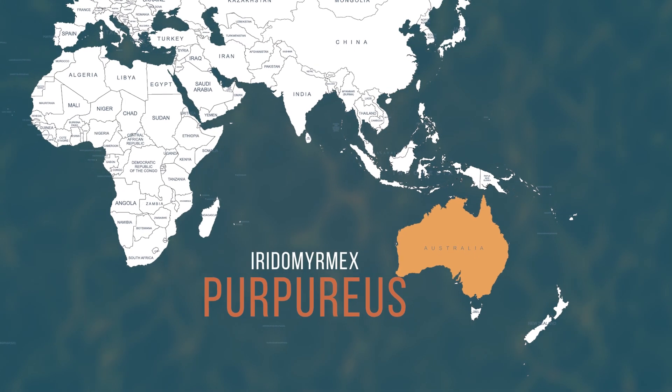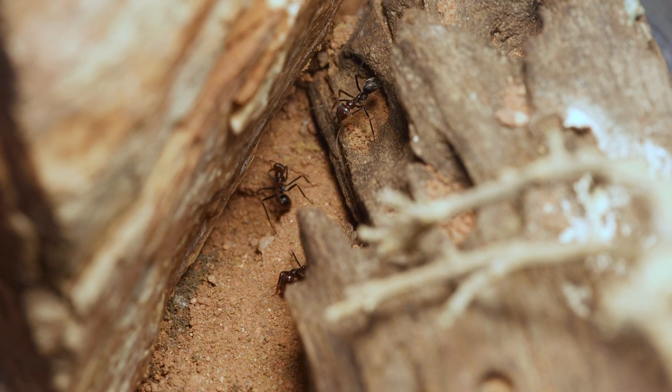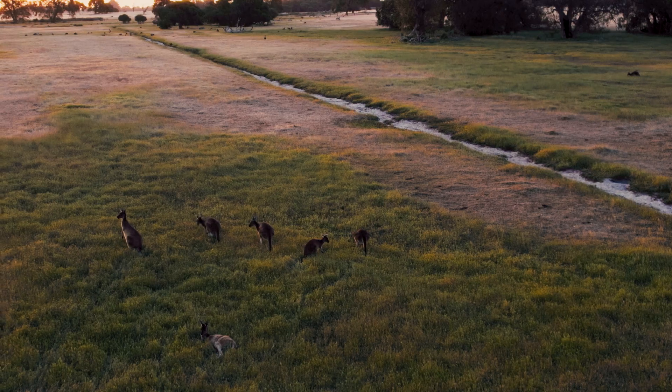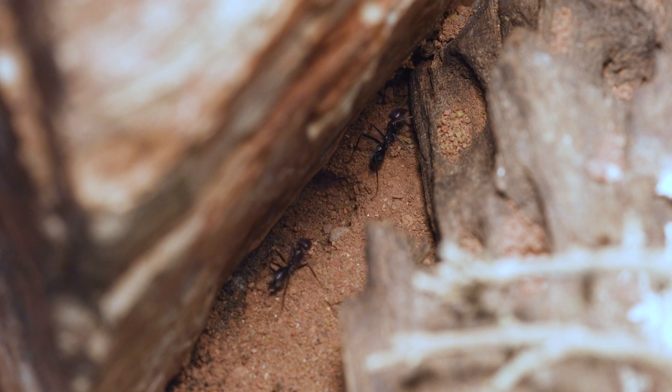Iridomyrmex purpureus is native to the vast and unique landscapes of Australia. These ants are highly adaptable and thrive in a variety of habitats, from open grasslands to arid scrublands. They construct large pebble mounds as their nests, which feature multiple entrances to accommodate the bustling activity of their colonies. These nests serve as fortresses, offering protection from predators and extreme weather conditions.